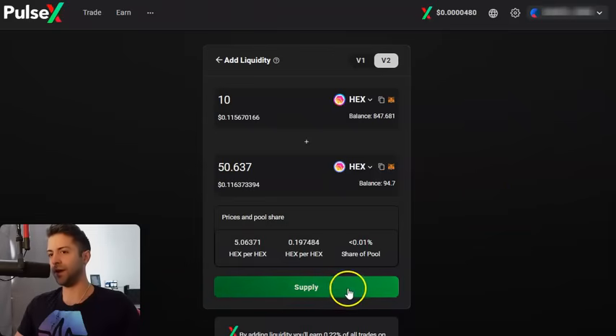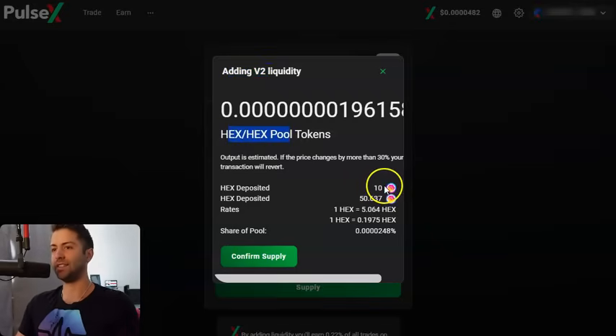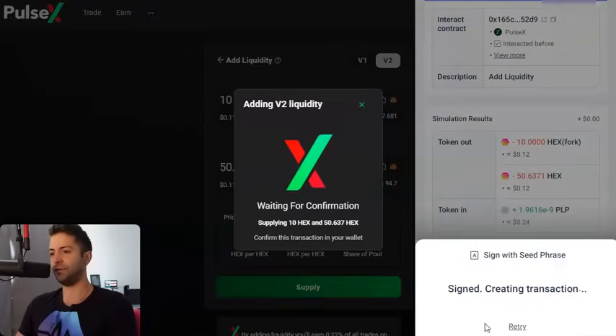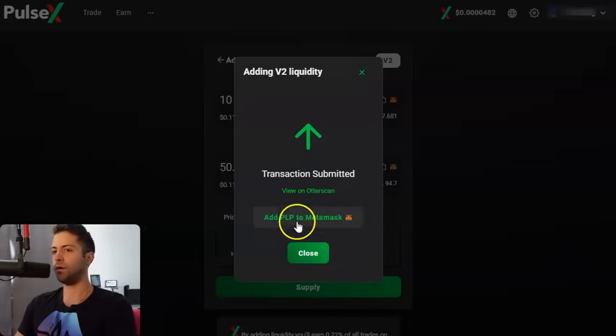Click Supply. It's going to confirm that you're adding V2 liquidity — we don't have yield farms for this pair on PulseX. We're depositing 10 HEX and 50 eHEX, the HEX from Ethereum that we bridged in. We confirm the supply, it pops up in our wallet. We're adding 10 HEX and 50 eHEX — sign and create. You can add this PLP to your MetaMask as well. This PLP in your wallet is just your symbol showing that you have this underlying liquidity position. It's your receipt.